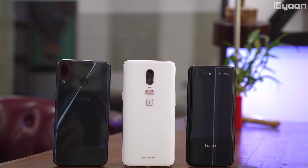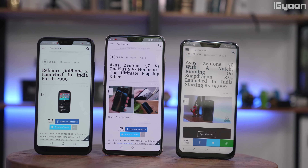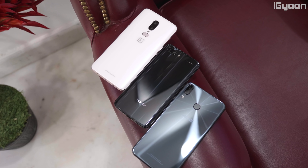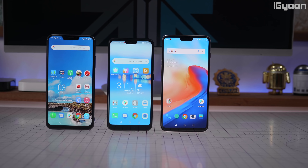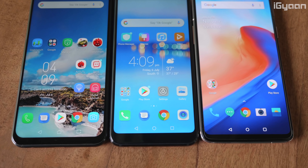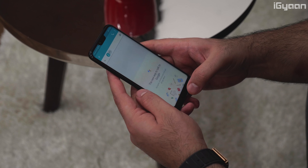As far as design and build quality is concerned, all three phones are similarly designed and built, all featuring a glass front and glass back. The OnePlus 6 and the Asus Zenfone 5Z have a fingerprint sensor on the back to achieve a better screen-to-body ratio on the front, whereas Honor decided to keep the fingerprint sensor below the display. It's not a physical button — it's flush with the glass on the front, almost like an in-display fingerprint sensor.